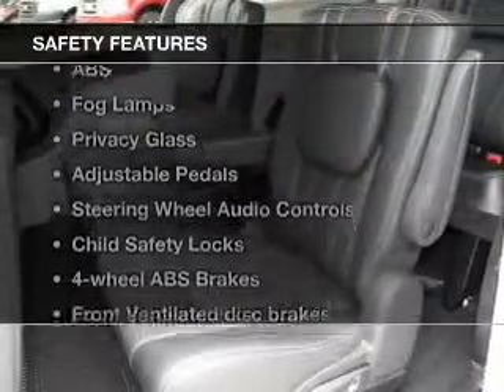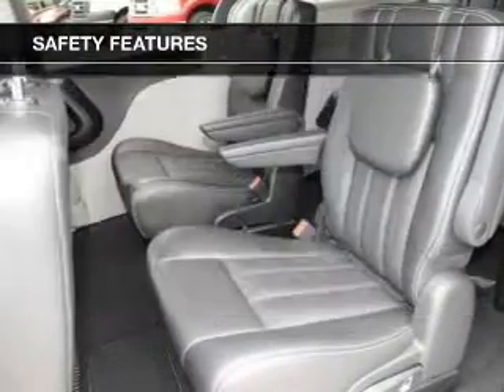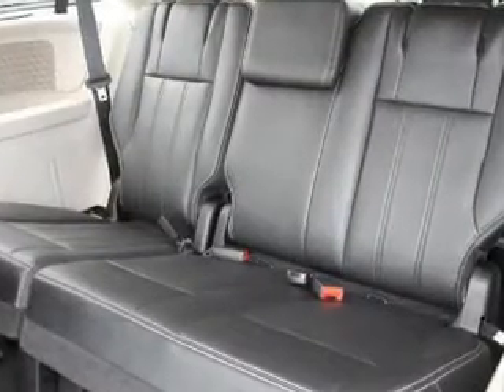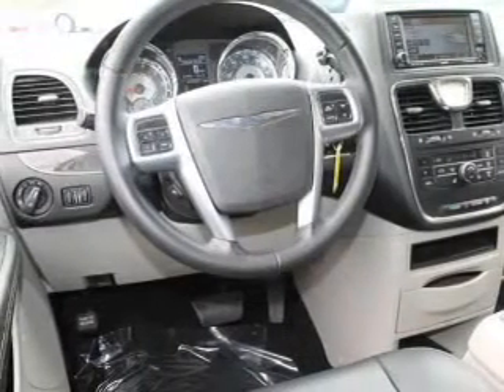If safety is a high priority, rest assured knowing that these top safety components are included: front ventilator disc brakes, curtain head airbags, passenger airbag, side airbag, traction control, stability control, and low tire pressure warning.